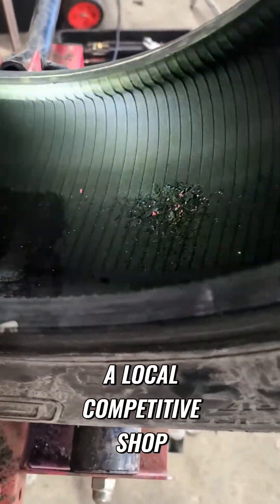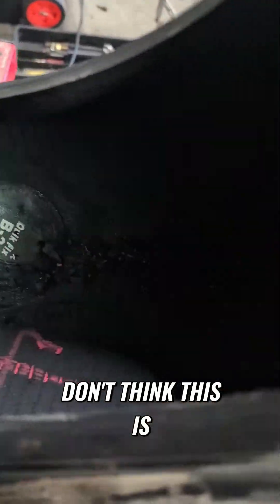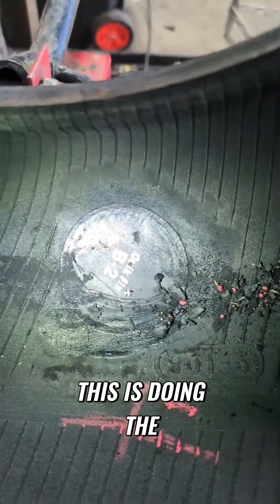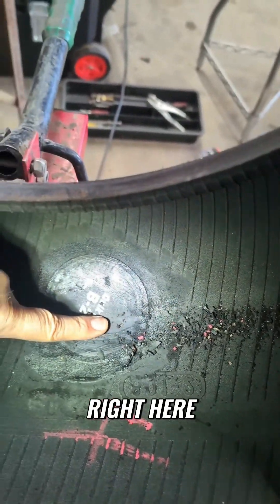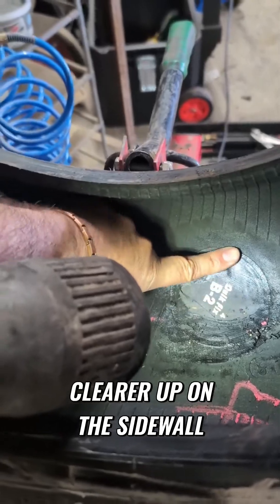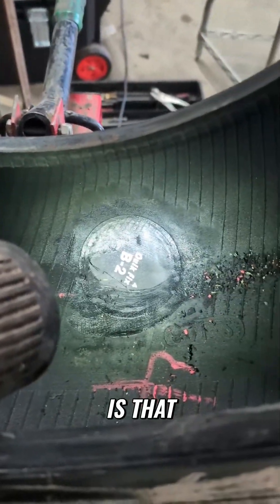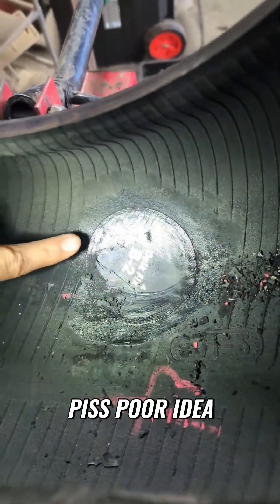This actually came from a local competitive shop. The shoulder is about right here on that line right there, and they slapped that patch clear up on the sidewall. Do you guys think that's a good idea?